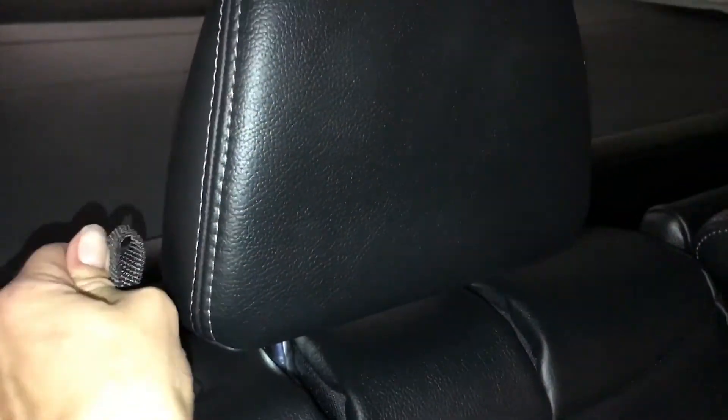This strap folds down the headrest. The one beside it is for recline or to fold down just the top portion. Pull on this strap and it's going to lift up the bottom cushion. Pull down the headrest and the entire seat folds down.